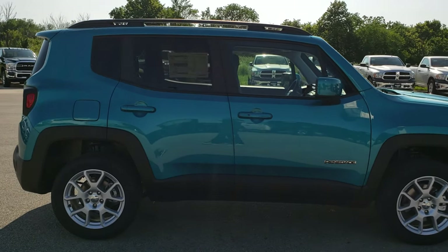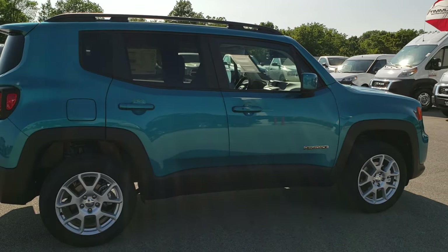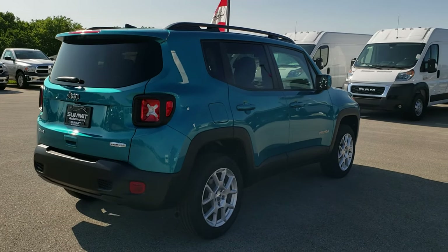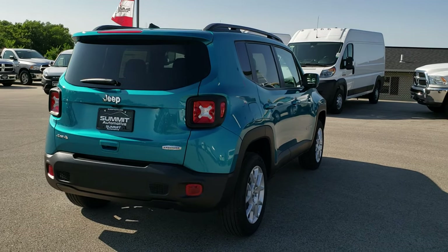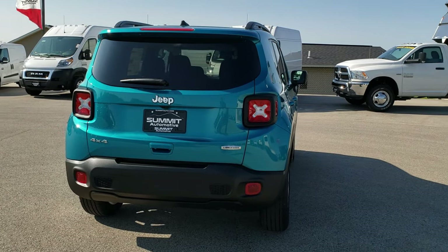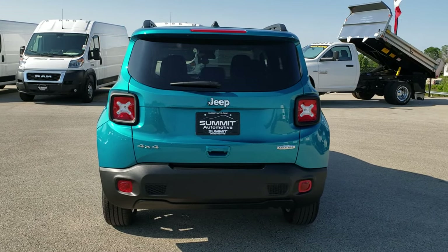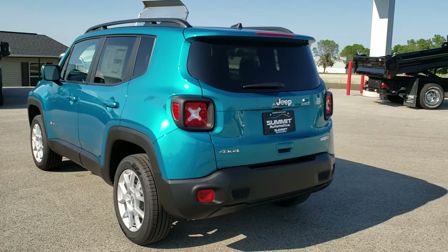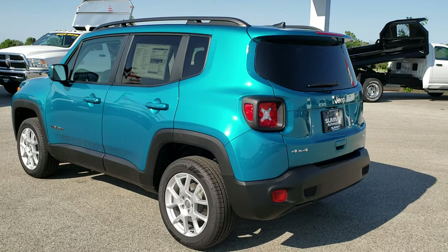We are taking a video on this particular one today because this is one of the new colors that they just rolled out for 2019. It's called Bikini Metallic Clear Coat. It's kind of an aqua bluish green — it's got a little bit of everything in it and just a really good looking color.